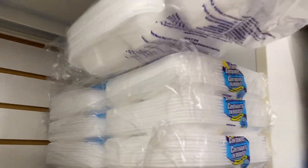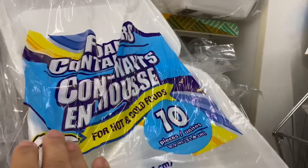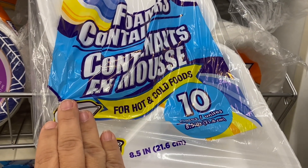So I might get something like this. These are great for to-go containers, like to travel with food.